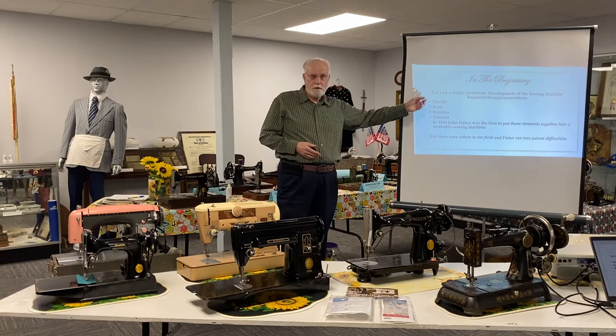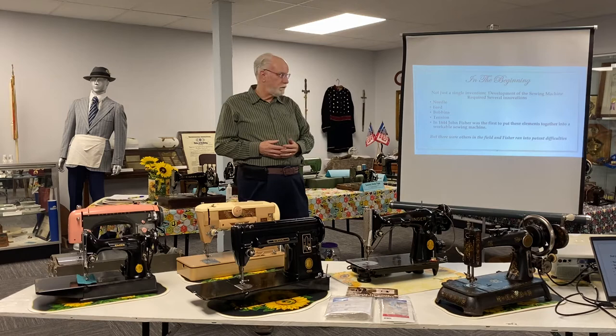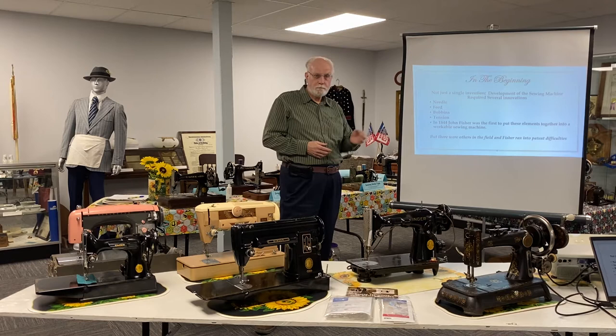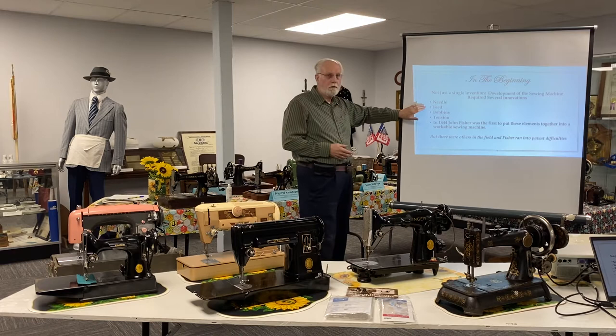It required the invention of a needle. In the past we think of needles with the thread eye in the back and the point in the front. That wasn't working when people tried to develop sewing machines. So it was a major invention to come up with the eye of the needle at the point instead of the back. There also had to be a means of feeding the fabric through the mechanism so that the needle and thread could encounter each other correctly and produce a good stitch.